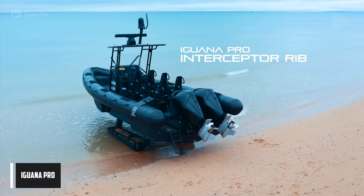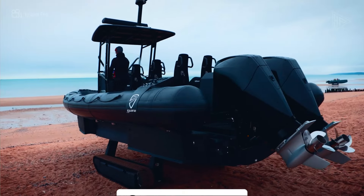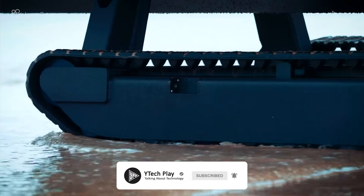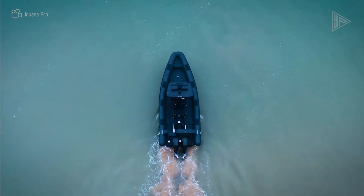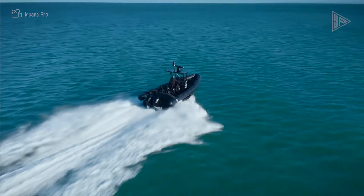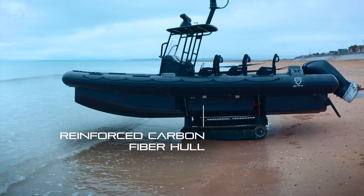The Iguana Pro is an all-terrain amphibious boat designed for both land and marine operations, performing very well in a variety of settings. Because of its great speed and all-terrain capabilities, it is appropriate for security, surveillance, and rescue missions. It can travel at high speeds on water and reach up to 50 miles per hour on land thanks to its special mobility system.